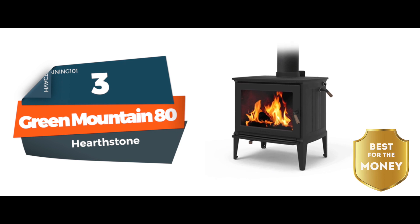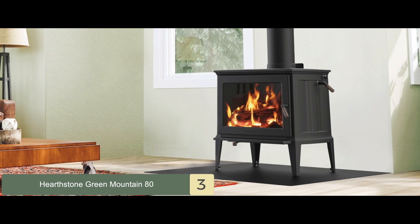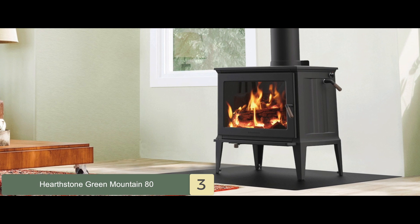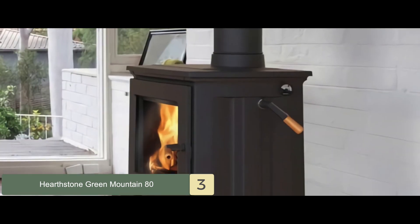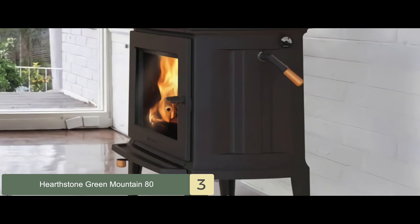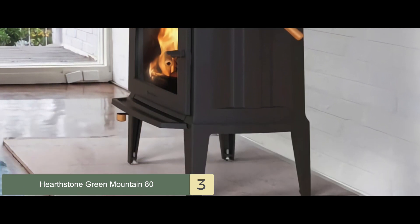Next we have, best for the money, Green Mountain 80. Be it the wonderful construction or the beautiful appearance, this unit has completely captured our attention. It is perhaps one of the most stylish and classy looking units out there, which would complement practically any interior. Considered to be one of the most good looking units, this model is reported to be fairly easier to install.